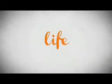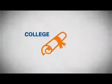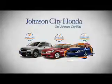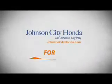Life. It's a long time to be certain about something. It's longer than you'll have any job, and longer than it takes a child to grow up and start their own family. Life is longer than it takes to get a college degree, longer than it takes to pay off a mortgage. And yet life is how long Johnson City Honda stands behind your new or quality pre-owned vehicle, because we want you to be our customer for life.